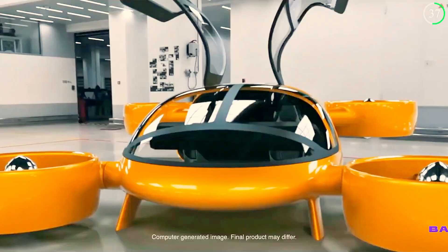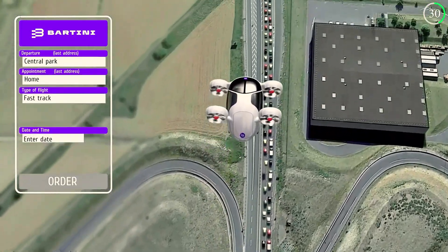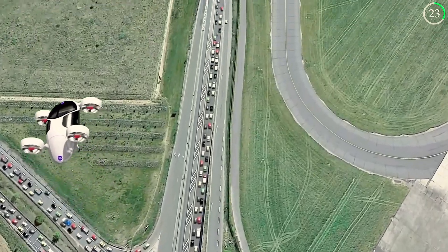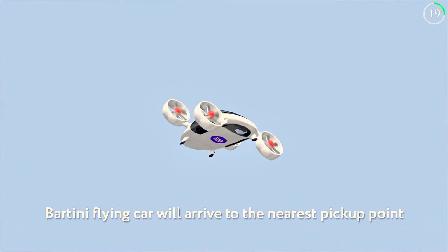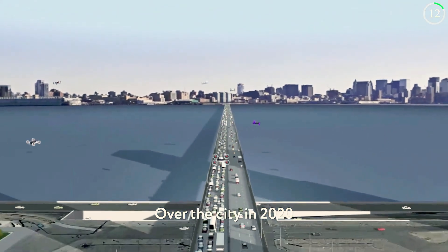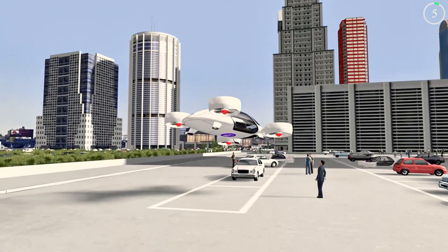The aircraft's sleek aerodynamic design not only looks futuristic, but also prioritizes passenger comfort and safety. With its electric propulsion system, the Evital promises reduced environmental impact and lower noise levels compared to traditional aircraft. Though still in the conceptual stage, the Bartini Evital represents a bold vision for integrating air travel into our daily lives, potentially transforming how we commute and interact with our urban environments.